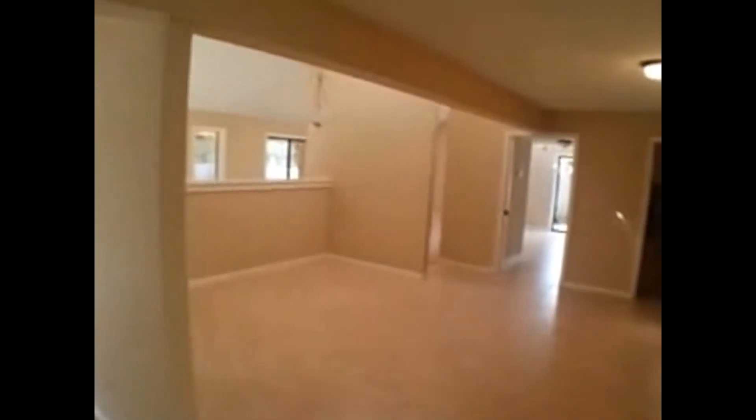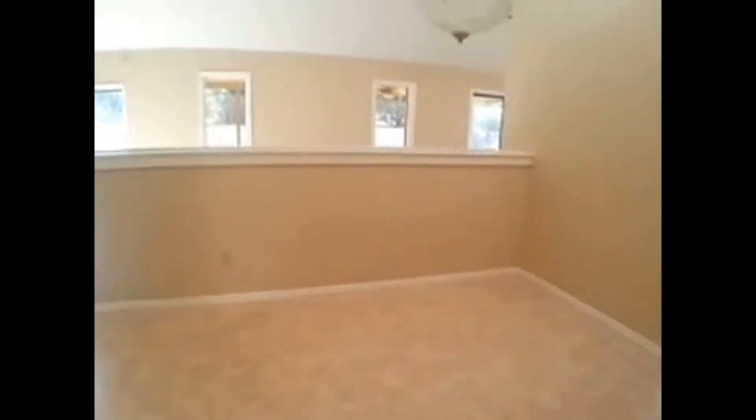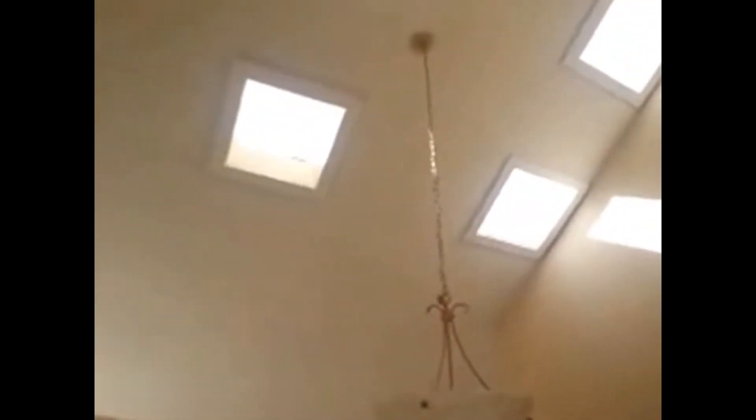Before we enter the premises, let's go over some numbers. This property is 2,600 square feet, four beds, three baths, two-car garage, recently renovated. Love this gorgeous new tile, neutral colors. This is your dining area right here, and love the natural light in this property — really nice.